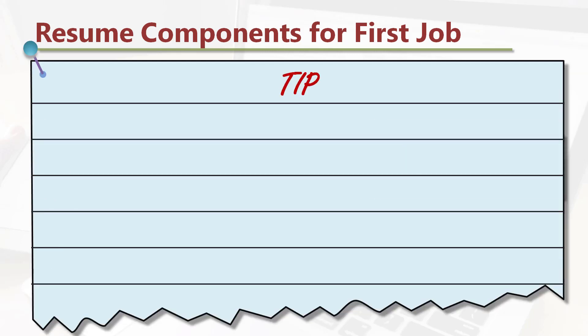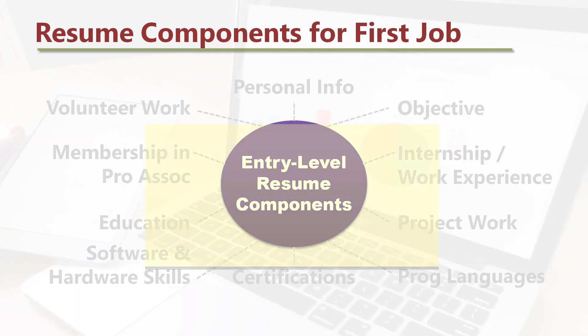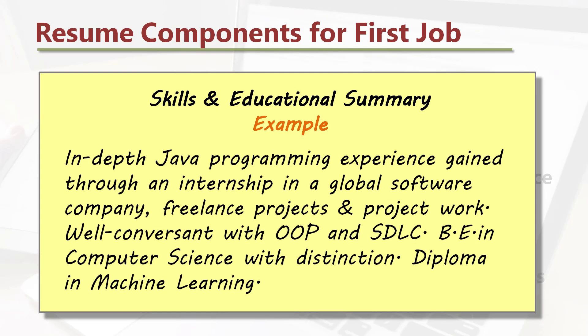Here is a tip: increase your interview prospects with a skills and educational summary component in your resume, in addition to or instead of the objective section. Example: In-depth Java programming experience gained through an internship in a global software company, freelance projects, and project work. Well-conversant with OOP and SDLC. BE in computer science with distinction. Diploma in machine learning.